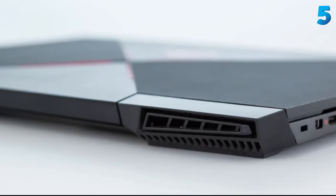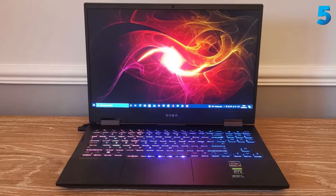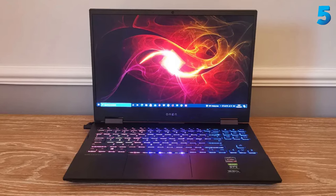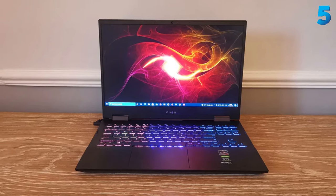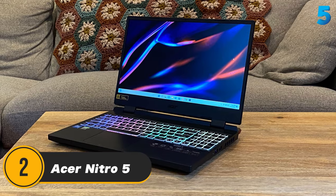If you can stand the heat, or can at least put your system on a table while you play, then the HP Omen 15 will give you some fantastic gaming performance. HP's latest Omen 15 offers great gaming performance for its asking price and could be an option for users who are looking to upgrade from the entry-level gaming experience.